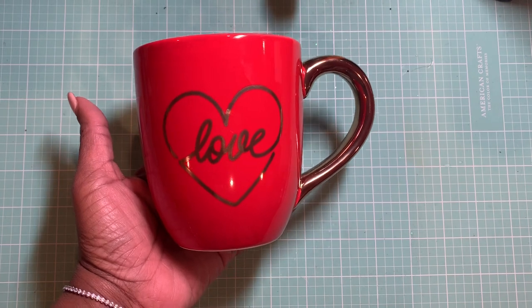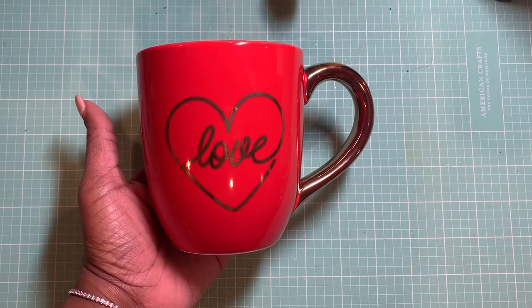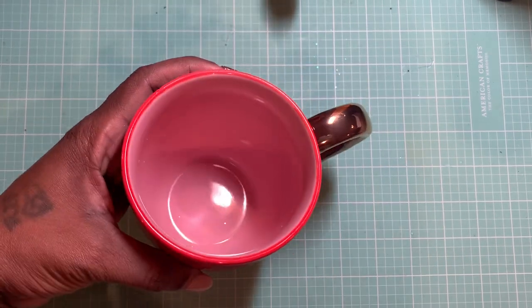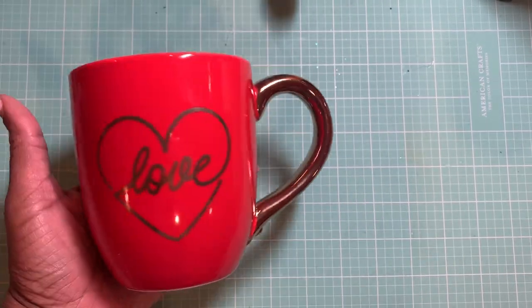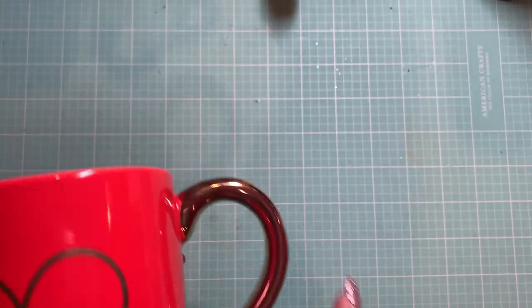I did pick up this pretty Valentine's Day mug. I love to pick up the seasonal mugs every time the season changes. I just love mugs and it is so pretty. It's pink on the inside, red on the outside, and it has a gold handle. Super pretty. I don't believe you can put this in a dishwasher because of the gold handle, but I normally don't put it in the microwave or the dishwasher. I just hand wash it and use it with my Keurig.